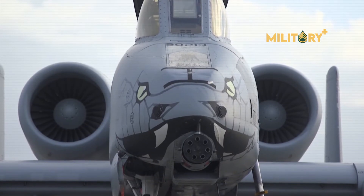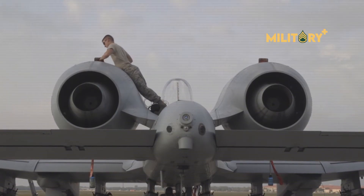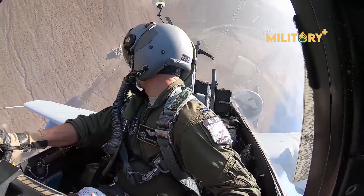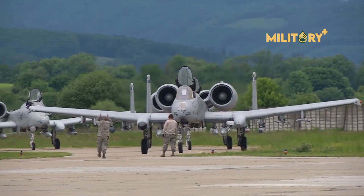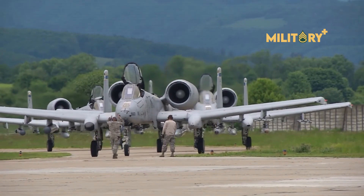The upgrade of A-10s to A-10Cs from 2005 onwards was a huge leap for the Warthog. Suite 10 will include multiple target list improvements that will enable the pilot to engage multiple targets with three different weapon types on one pass.